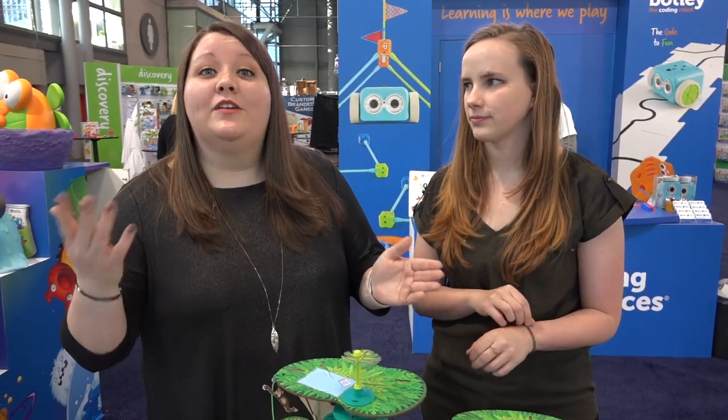Right now we have some of the coolest STEM toys that we've seen. STEM stands for science, technology, engineering, and math, so all these toys really help kids embrace and learn more about these concepts while they're playing.